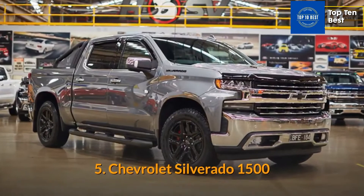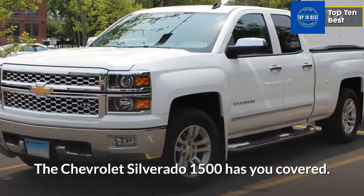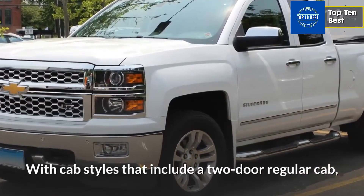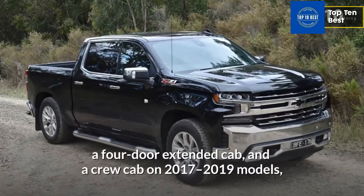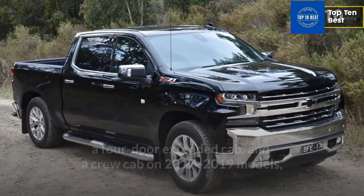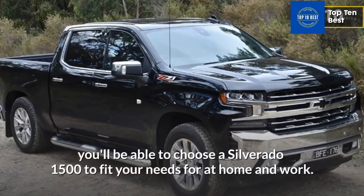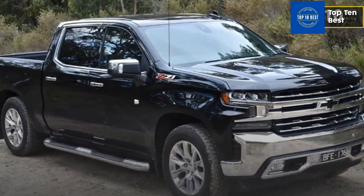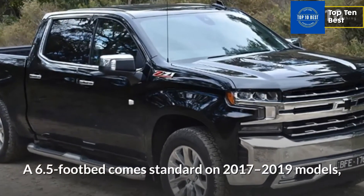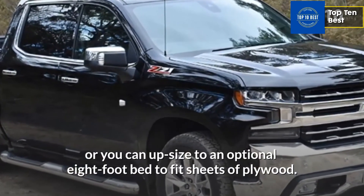Number 5: Chevrolet Silverado 1500. The Chevrolet Silverado 1500 has you covered. With cab styles that include a 2-door regular cab, a 4-door extended cab, and a crew cab on 2017-2019 models, you'll be able to choose a Silverado 1500 to fit your needs for home and work. A 6.5-foot bed comes standard on 2017-2019 models, or you can upsize to an optional 8-foot bed to fit sheets of plywood.